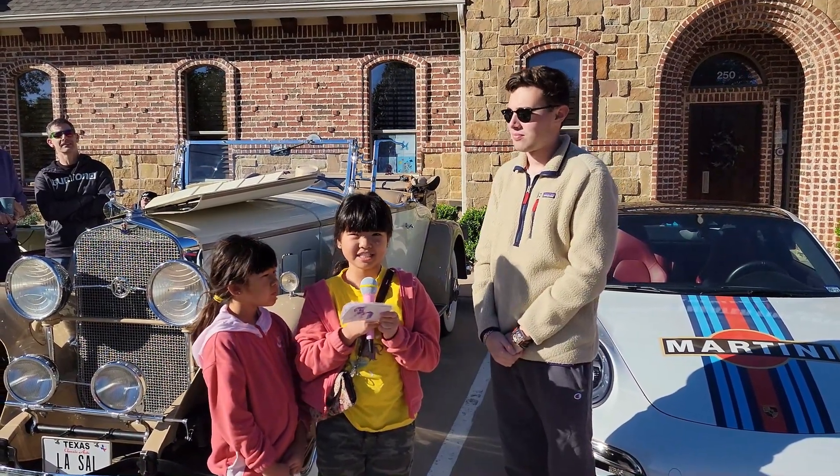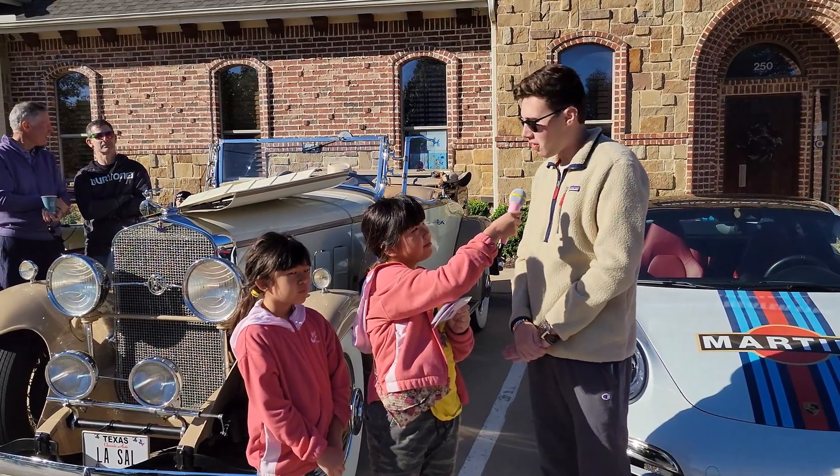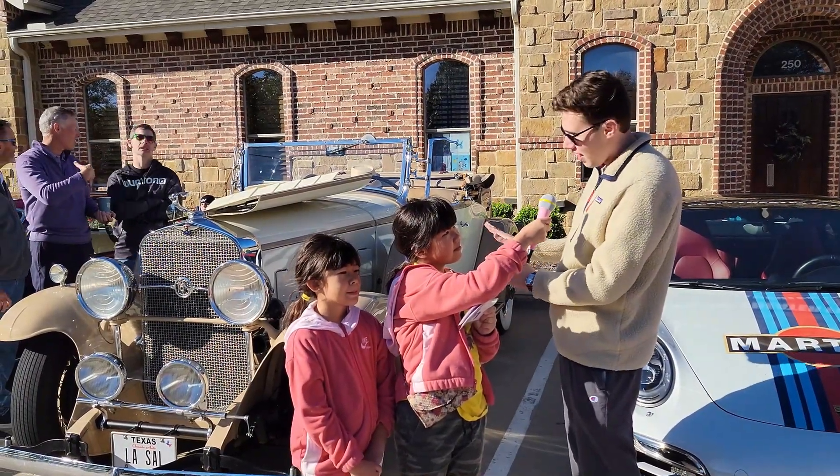Have you made any modifications to your car? Not really. We kept it stock for the most part. It's been in my family — this is my great-grandfather's car. So we want to keep it as close to how we got it from him as we can.